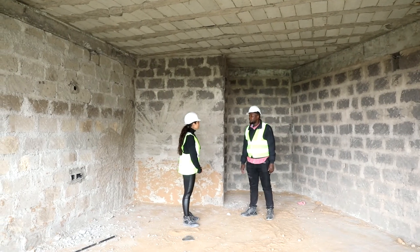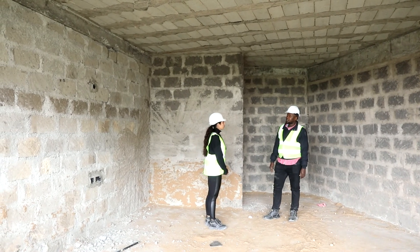We are on the 8th floor, Block B. Walling has been done 100%.